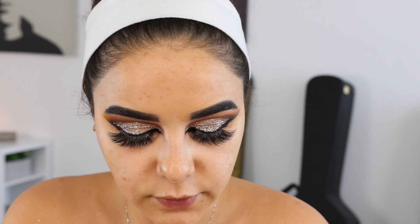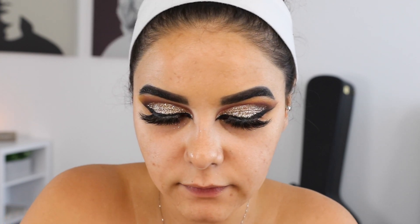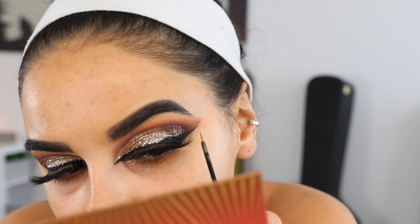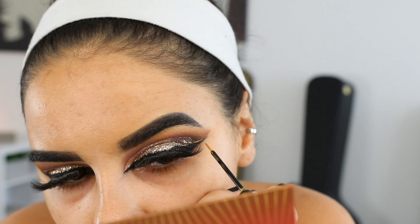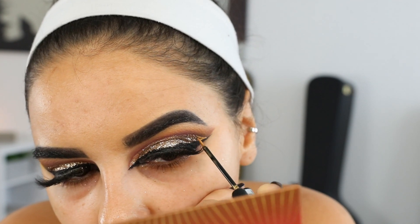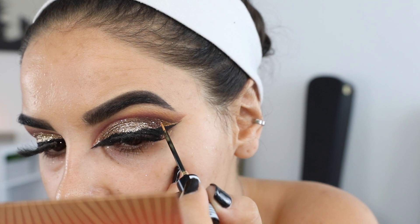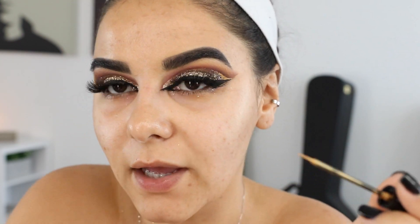We're just winging it. I have the NYX Studio Liquid Liner in Extreme Gold and I'm going to try to fill in this part right here. I love it — I filled in the part that was missing glitter, and this is like a shimmery gold color I blended into the glitter. Now I'm thinking: what if I start adding little dots and stuff? I'm going to do it.